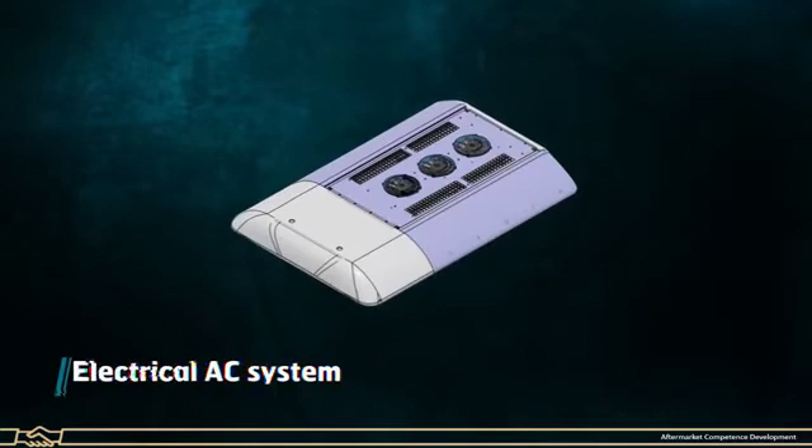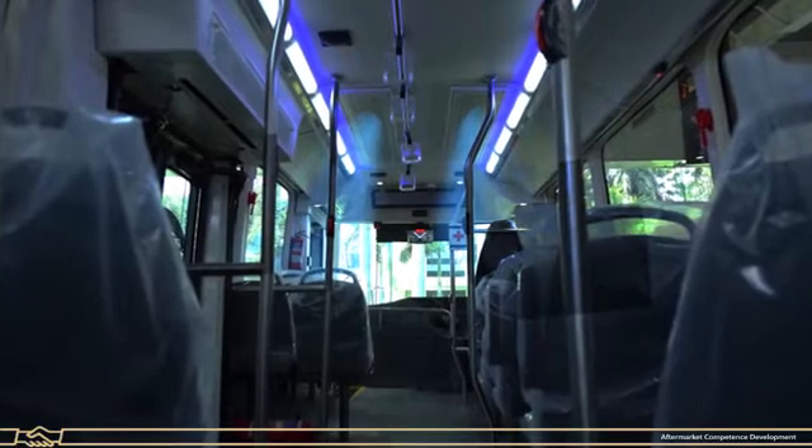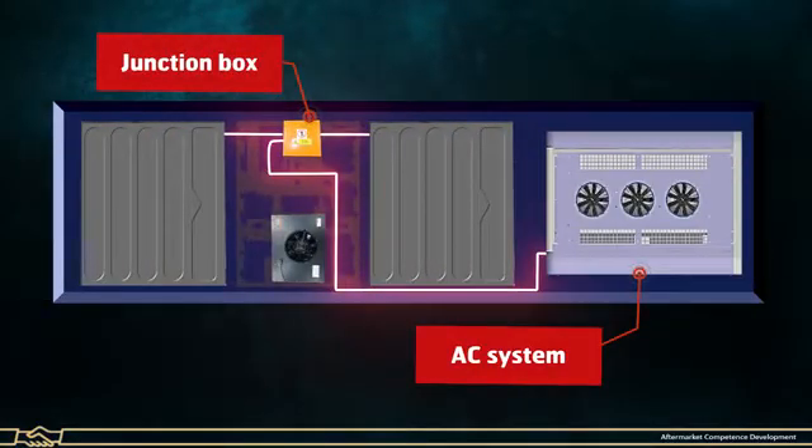Electrical Air Conditioning System (EVAC System): The EVAC System provides air circulation, ventilation, air filtration and humidity control for passenger comfort. It receives high voltage DC supply from the junction box.